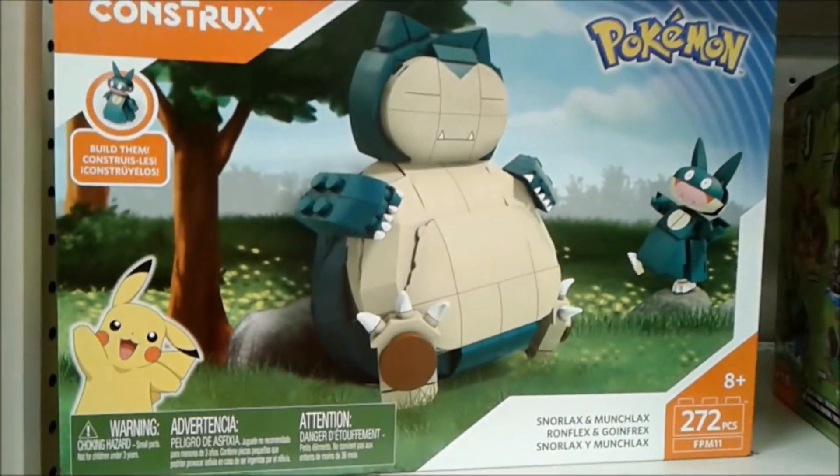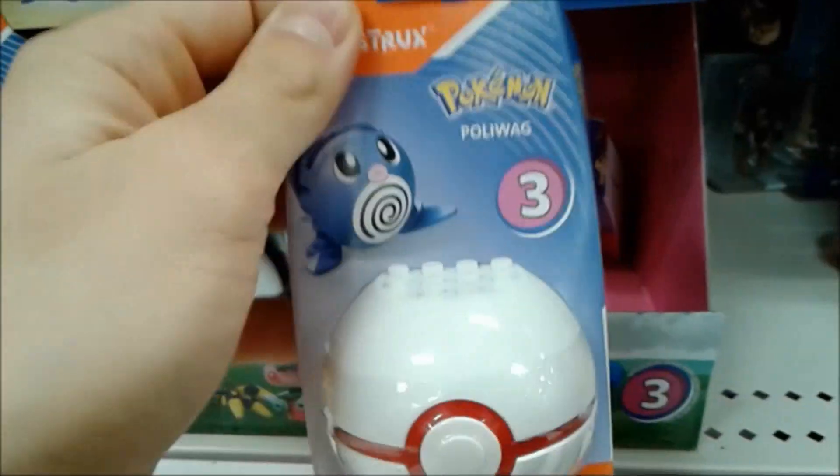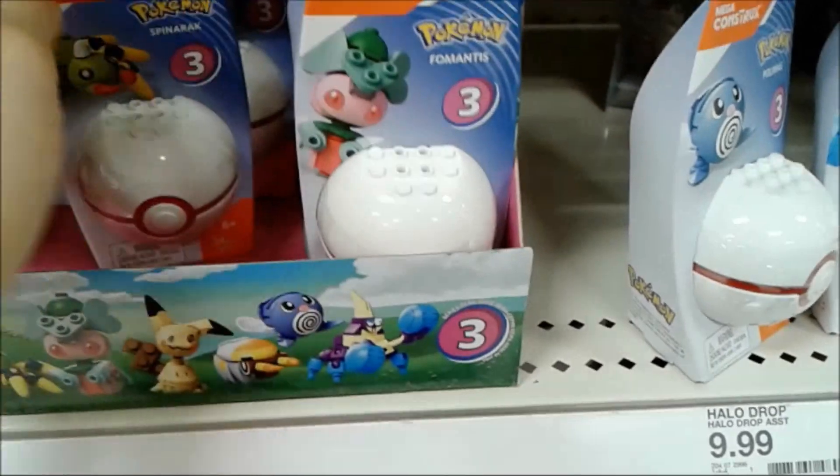And another one! Snorlax - you also get Munchlax too! I think that's one of everybody's favorite Pokemon! And look at this - Series 3 with the Poliwag! It's pretty nice - I just love that premier ball Pokeball color they have! Good stuff!